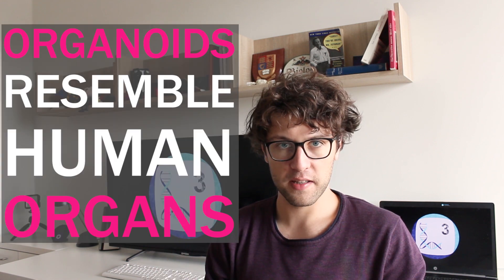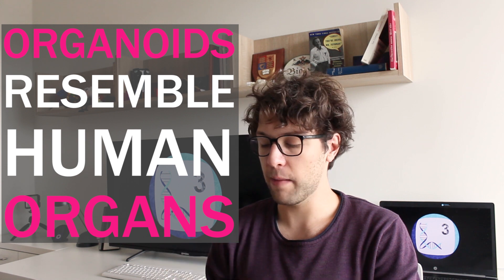So what are organoids and how do we benefit from them? There are some differences in the exact definition of organoids, but broadly speaking, organoids are structures which resemble human organs. In other words, organoids are cell aggregations containing many different types of cells such as muscle cells, neurons, or skin cells.